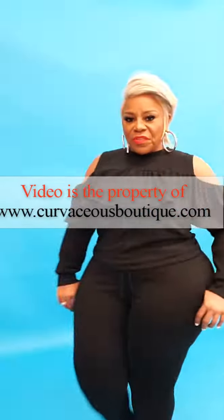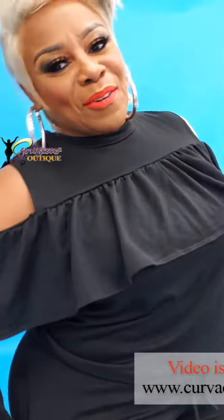Head over to CurvaceousBoutique.com, ladies, where we make every day your Broadway.